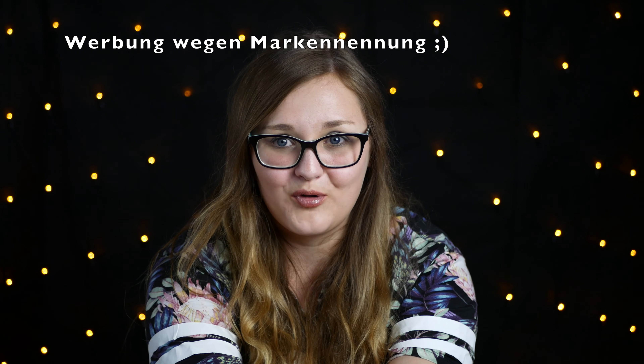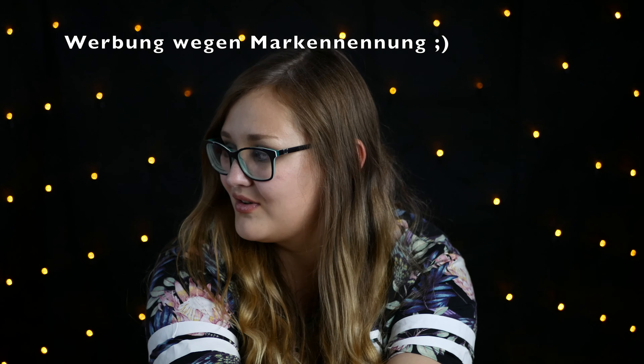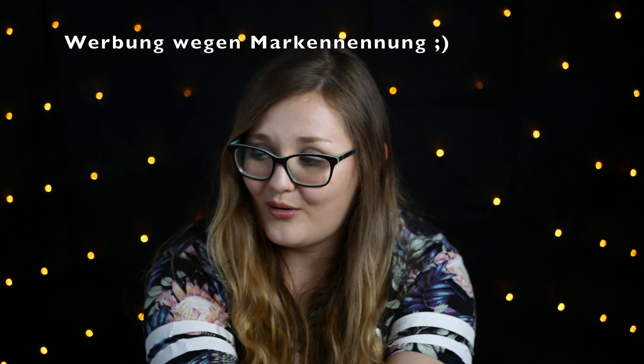Hallo und herzlich willkommen zu meinem neuen Video. Ich habe jetzt schon 4 Mega Boxen angeboxt – die Fairy Box, die Look Fantastic Box, die Glossy Box und fast mein Favorit diesem Monat, die My Little Box. Schaut da auf jeden Fall vorbei. Wenn ich das Video online bringe, müsst ihr euch die anschauen. Die ist echt toll, obwohl alle Boxen wieder toll sind in diesem Monat.